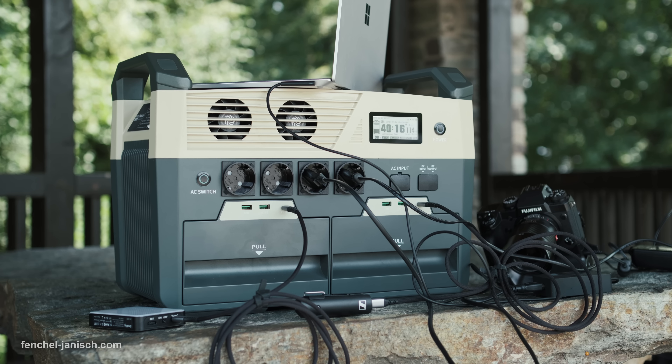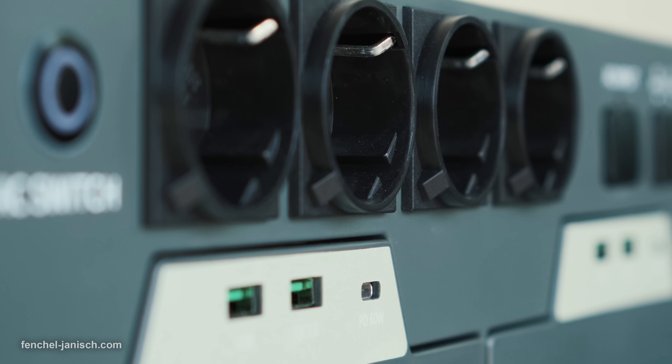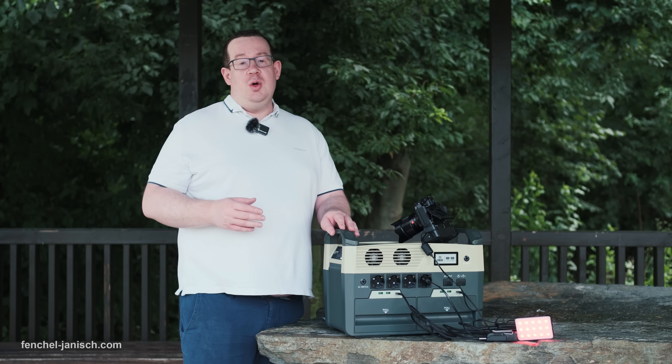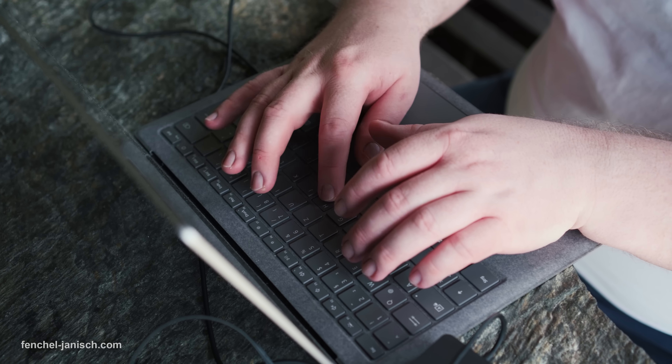During a video shoot, we need at least two of these AC outlets to power one or two cameras, and of course to power our laptop, which we use to secure the video files so we don't lose any of our data.